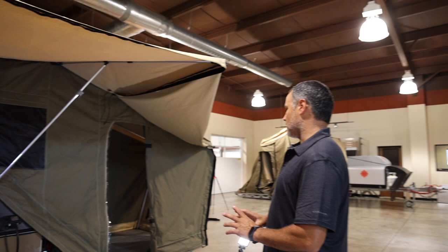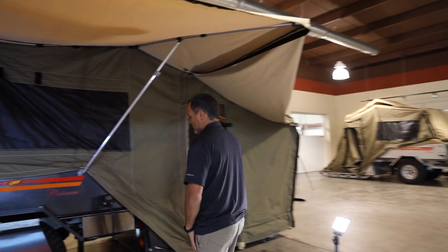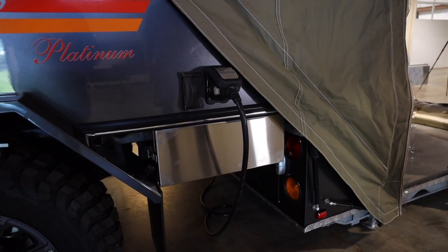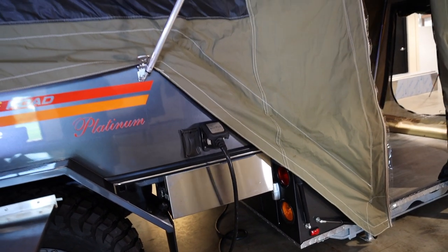There's also an option for a stainless steel box where you can throw recovery gear or wet gear in — just for the dirty stuff you want to keep separate.